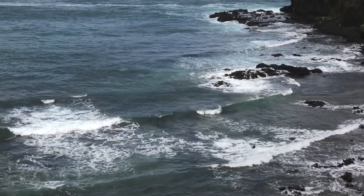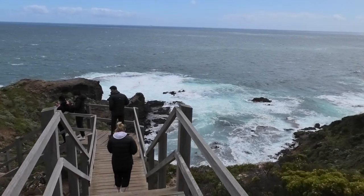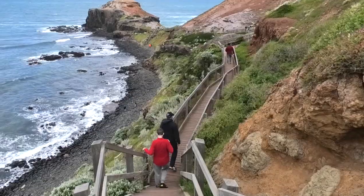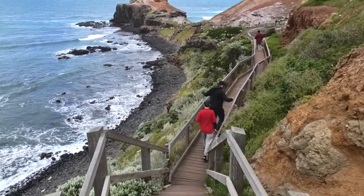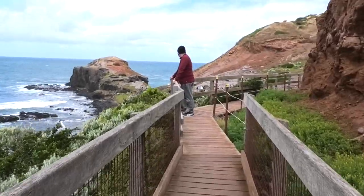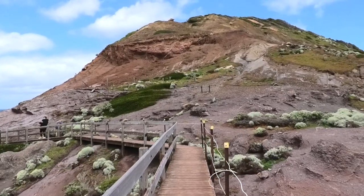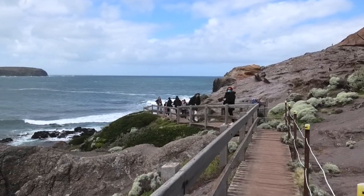is part of the Mornington Peninsula National Park. The boardwalk out to Cape Shank is about 1.5 kilometers one way. It heads down to the Pebble Beach and the views of the jagged coastline and Bass Strait are spectacular.